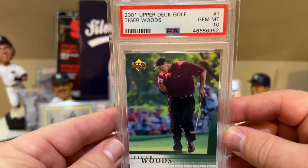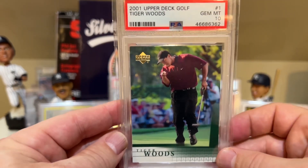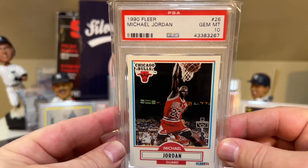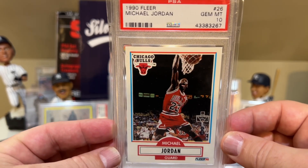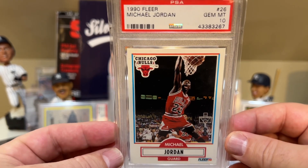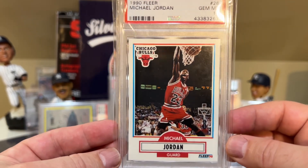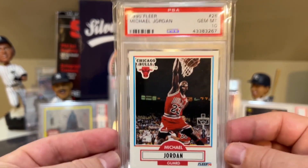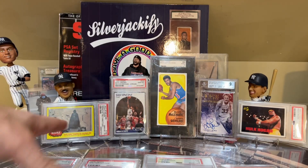At number 22 is the Tiger Woods Upper Deck Golf in a PSA 10. I've got four of these — this is just one of them. At number 21 is the 1990 Fleer Michael Jordan. At one point I had a card that you could get for 50 bucks, and it had gone all the way up to $1,000 back in February, and it's come down a lot. But one of my favorite shots of Michael Jordan — from the junk wax era even for basketball, but I just really love this card. I had it growing up in awful condition and just wanted to pick up a PSA 10.